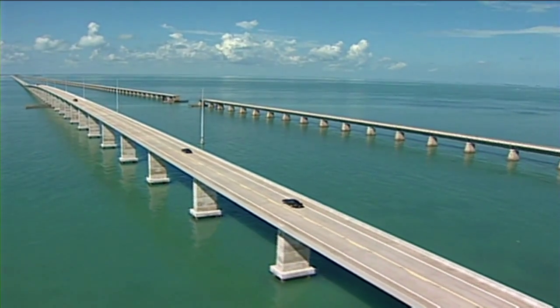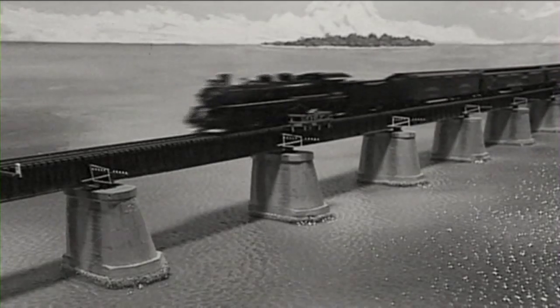Many people come to Key West on the overseas highway, which was at one time part of the railroad. I'd like to invite everyone to come to Key West to learn our history and to have a seat on our rail car and experience the early 20th century.